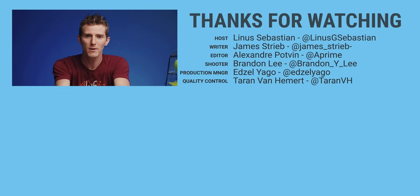Thanks for watching, guys! Hope you enjoyed the video. Stay tuned for more Apple content — and also not more Apple content. We don't actually do that much Apple content around here.